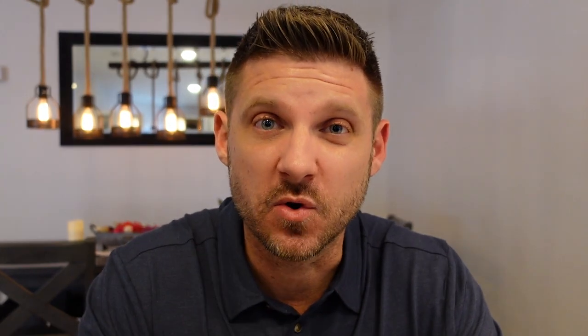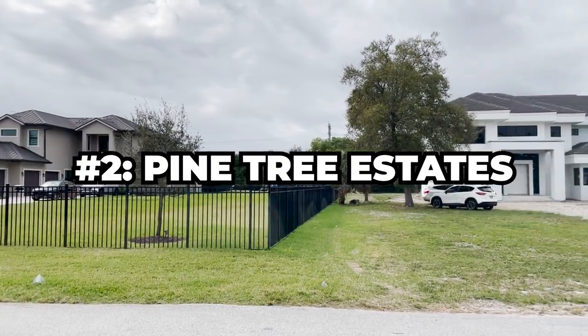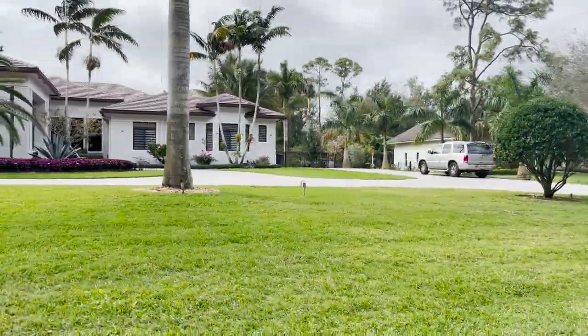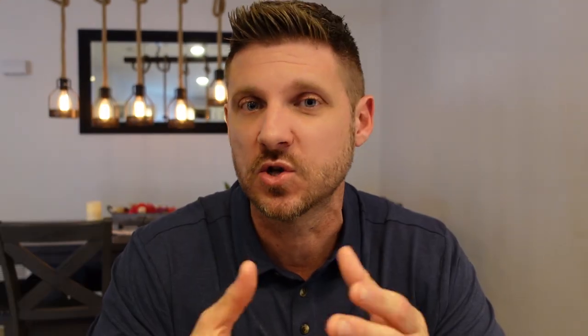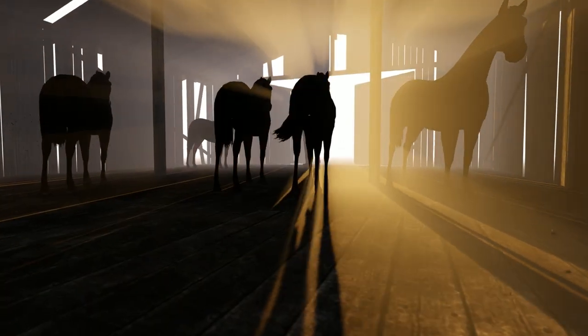That leads us to number two. At $372.73 per square foot under air, we have Pine Tree Estates. Pine Tree Estates is such a unique community — it's like being transported outside of Southeast Florida, almost away from the hustle and bustle. You have large lots that can range from around an acre, with some up to three acres, though most are around an acre. Most, if not all, of these homes are on septic and well, and they come in a variety of sizes, shapes, and styles. The reason why: there's no HOA and no centralized builder, so you can essentially do what you want. A lot of people even have animals on their lots.